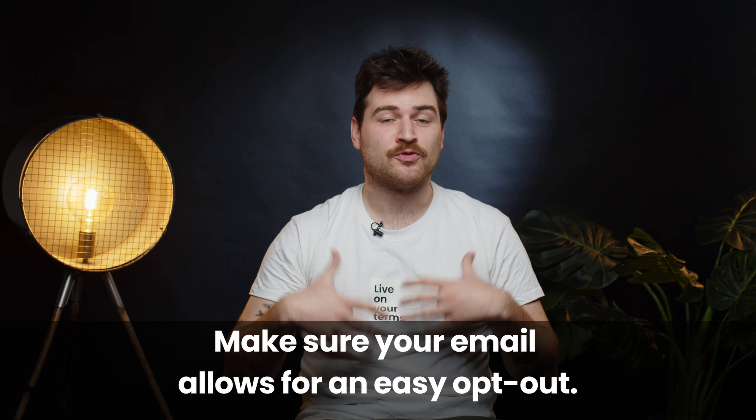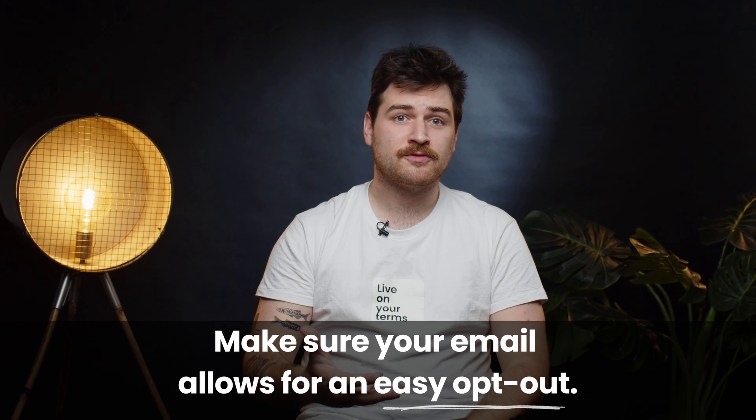Last but not least, make sure your email allows for an easy opt-out. Make it easy for prospects to say no and respect their decision. You can include a straightforward unsubscribe link in an email header or signature. Or more subtly, you can say in your email copy that prospects can just reply to stop receiving further emails. It's polite, but also complies with GDPR rules — this is deemed best practice by all major providers.